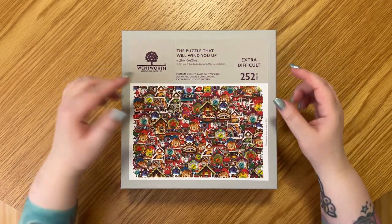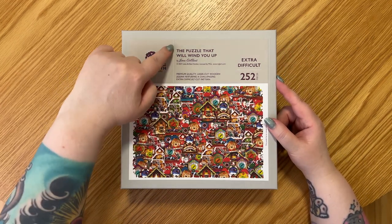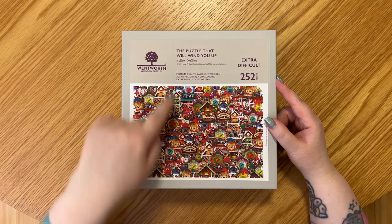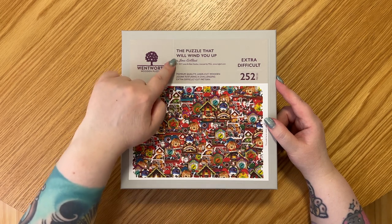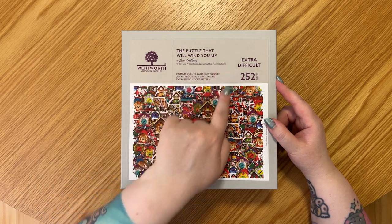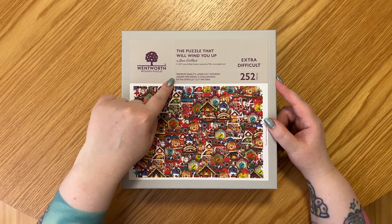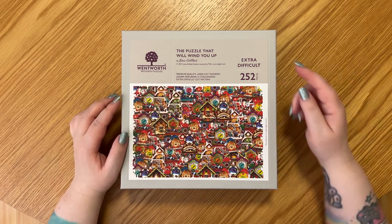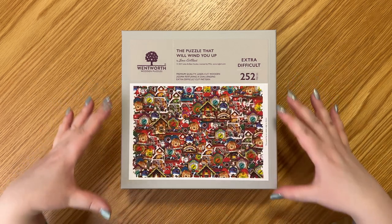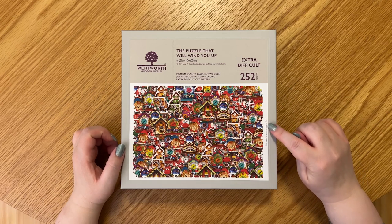Back to the packaging — we've got a bit of text up here, the Wentworth Wooden Puzzles little cute tree logo, then the name of the puzzle: 'The Puzzle That Will Wind You Up,' which I think is definitely gonna be the case looking at all these cuckoo clocks. Then it says by Lena Artbeat, copyright 2021 Lena Artbeat Studios, licensed by MGL. And then there's text that says 'premium quality laser cut wooden jigsaw featuring a challenging extra difficult cut pattern,' and 252 pieces. We've also got our entire puzzle image here.